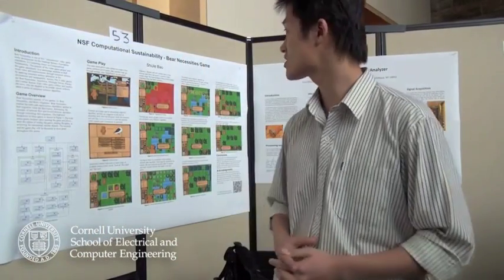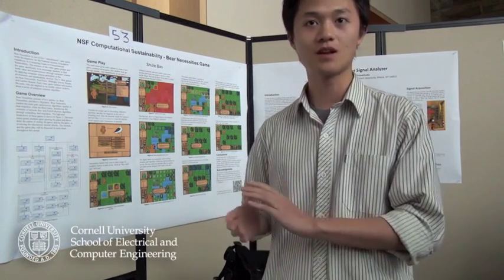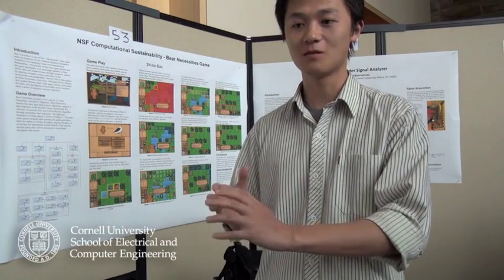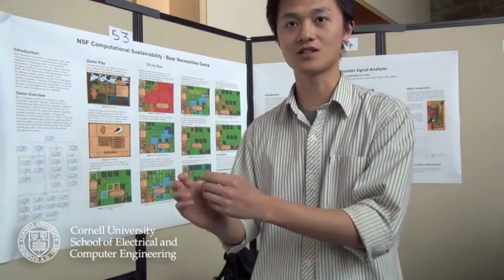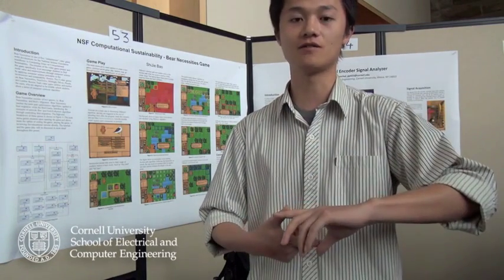This project is NSF Computational Sustainability: Bear Necessities. The purpose of this game is to teach middle school students basic computer science algorithms. We're teaching the shortest path algorithm by letting students move a bear on a map from a starting point to a destination. The map upgrades from a very easy map to a very complicated one. The final map includes not only the shortest path concept but also the minimum cost concept. This project has been accepted by the National Science Foundation and will serve an educational purpose in the coming year.